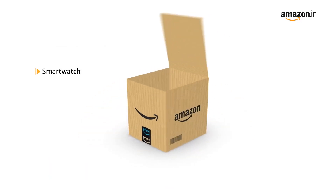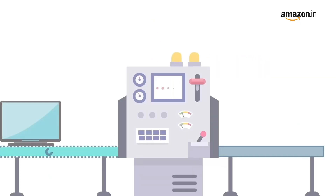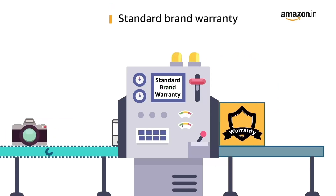The smartwatch comes included with a manual, magnetic charger, and warranty card. This product comes with standard brand warranty.